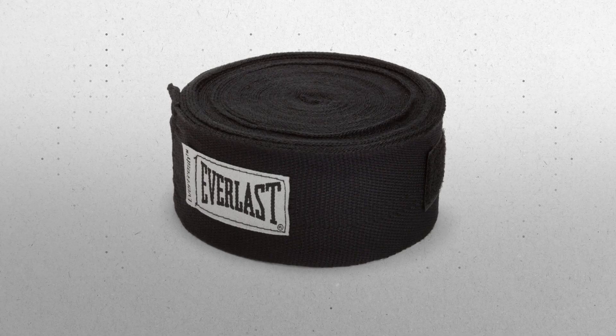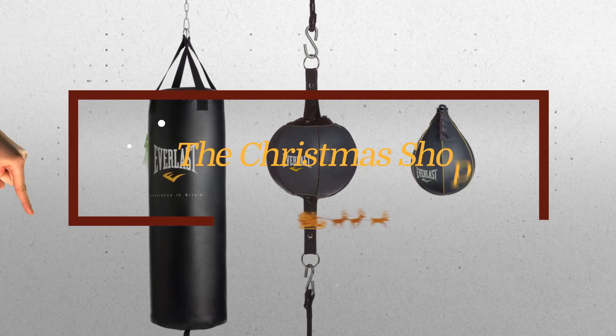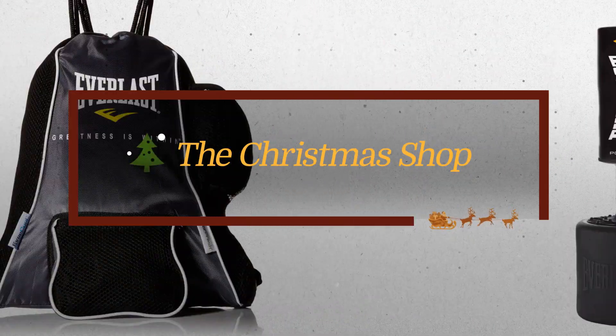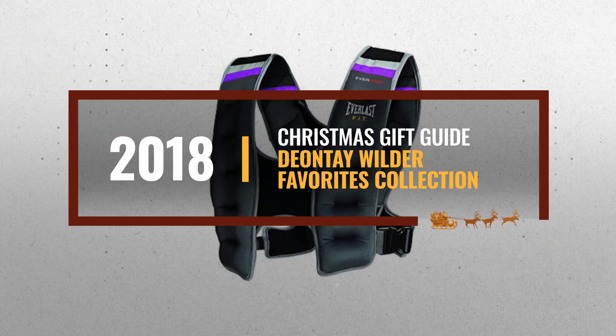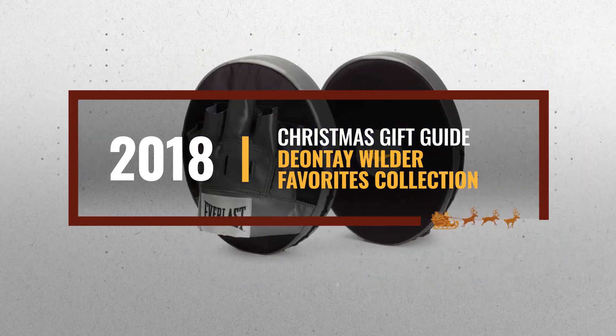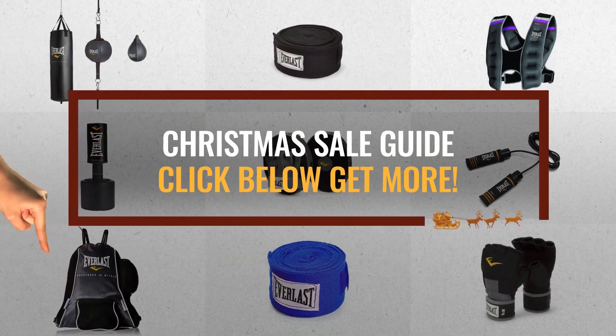Looking for Deontay Wilder favorites collection for this Christmas? Luckily, we are here to help. Here are the best choices we think you should consider when looking for the perfect gift. And the best part? We already collected them for you. All you need to do is click this link below and choose your favorite one.